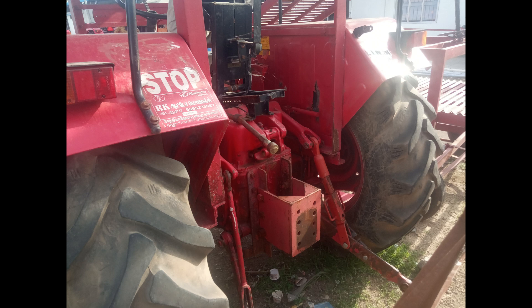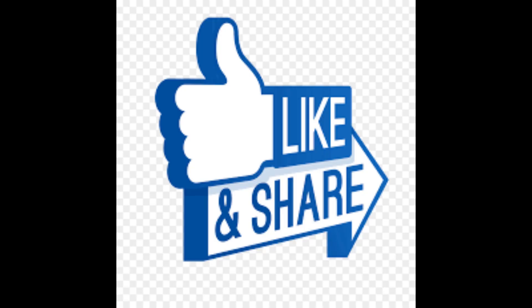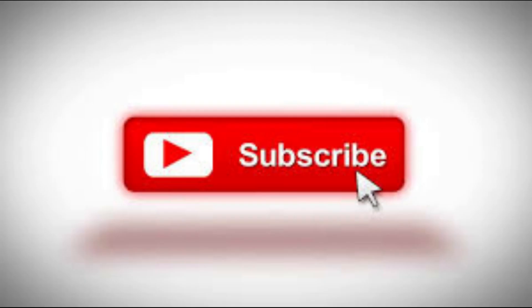If you have any details, check the description below. You will be able to get more information within 10 days. If you enjoyed this video, please like, comment, and share. Subscribe and support this channel. Thank you.